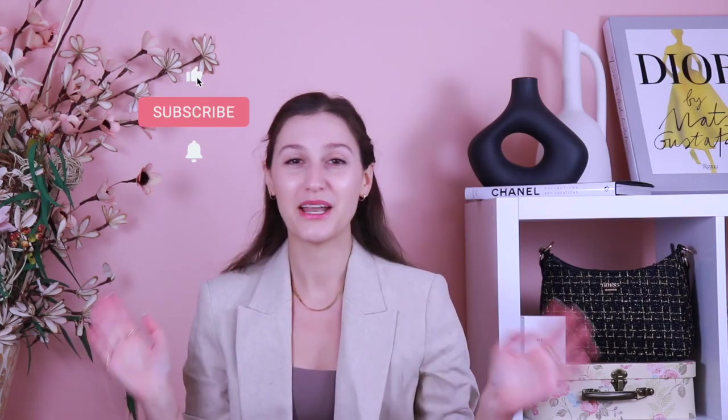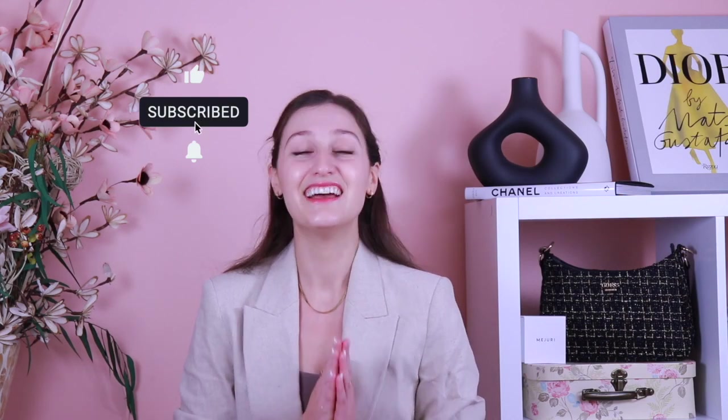Good morning! In today's video, we are going to be trying on some blazers from Zara. I am super excited about this video because I found a couple pieces that I think are absolutely amazing. I also tried on a few different pairs of trousers from Zara and found a couple pairs I fell in love with — I'll leave that video linked above and at the end of this one. Let's get straight into the video.